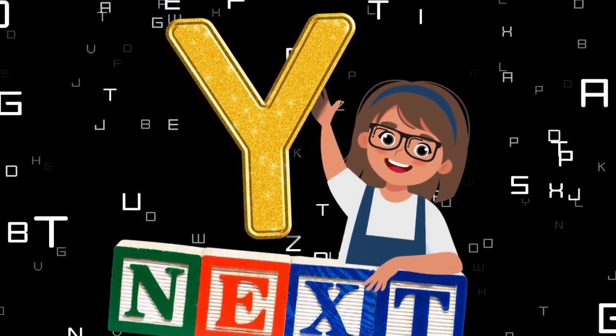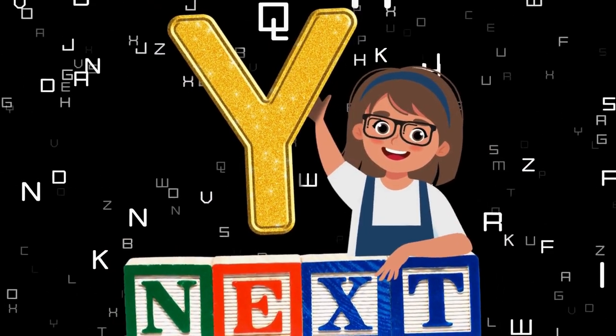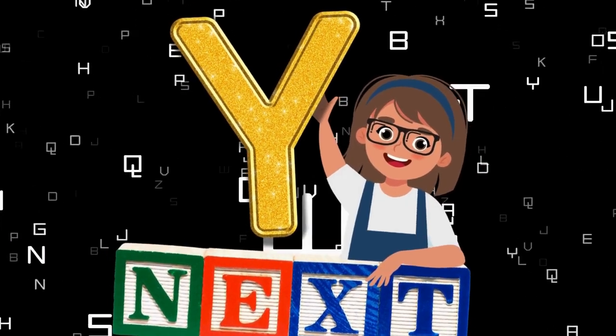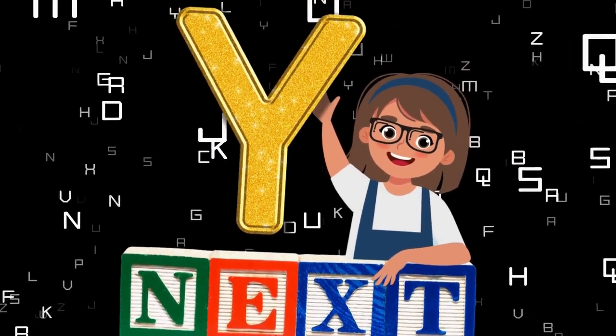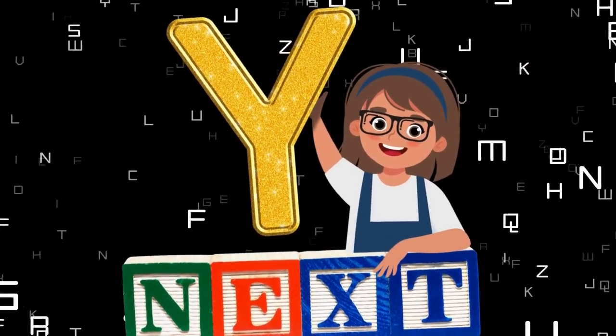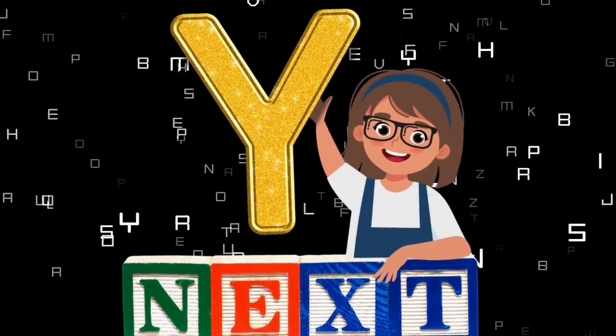Wow! New pupils! You just did a totally awesome job learning about the letter X! So now get ready to get even smarter as you learn more about the next fantastic letter, the letter Y! This is the letter Y! So get ready for more learning fun!